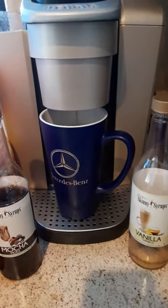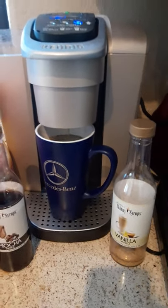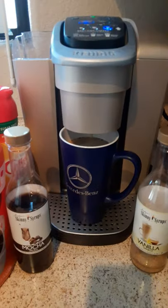Oh my god, the caramel is gone already. You're in for a real treat! What are you having in your cup? What's your favorite brand of coffee?